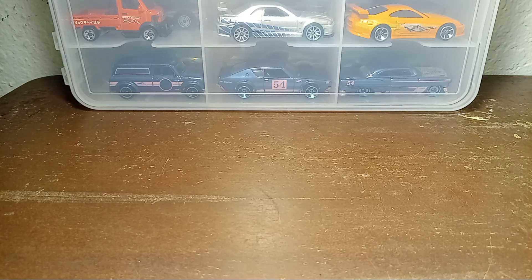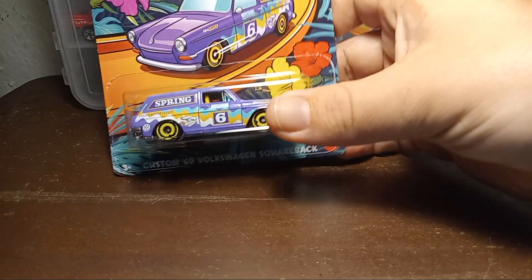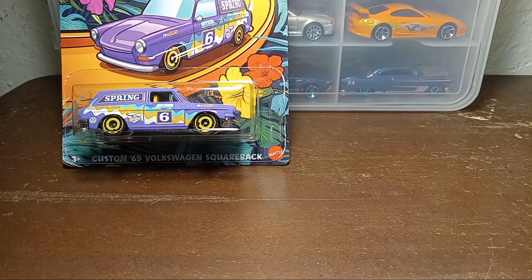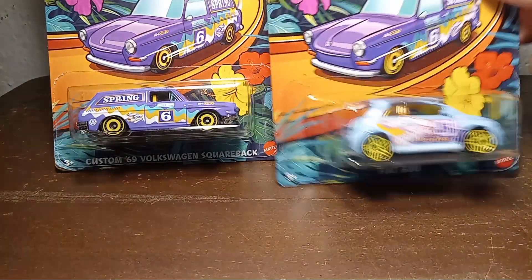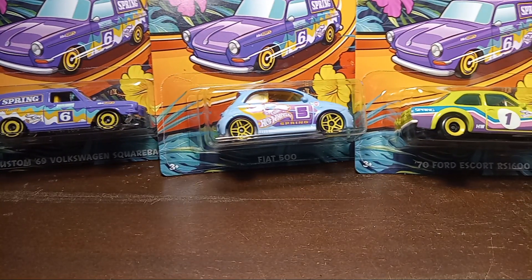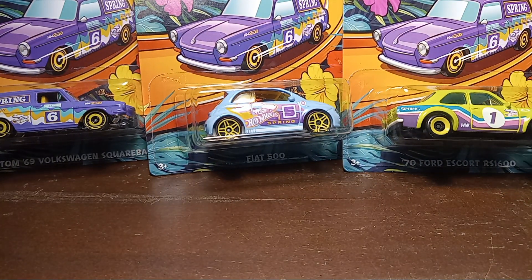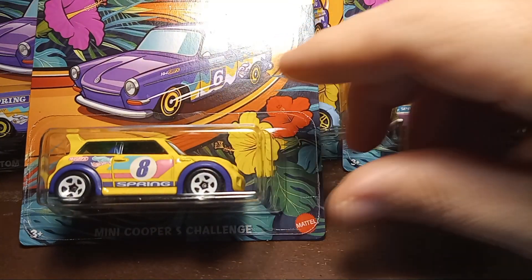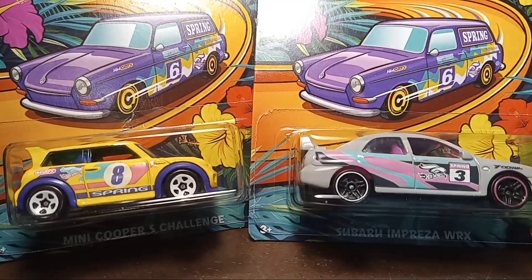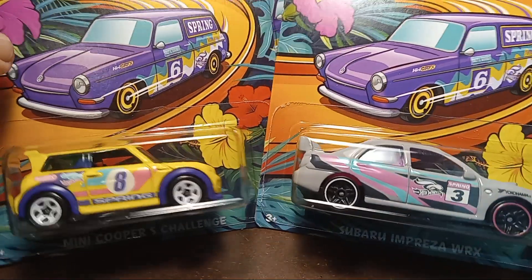Welcome back. I'm gonna show off the spring set — got that whole wave. I'm sure most everybody that collects the spring set has already seen it: that Volkswagen Squareback, Fiat 540, that Ford Escort, the Mini Cooper, and the Subaru Impreza. Pretty decent looking set.